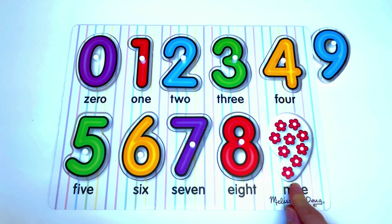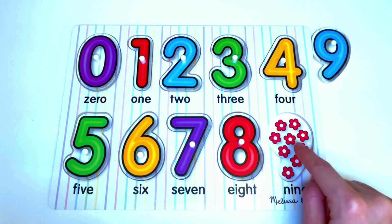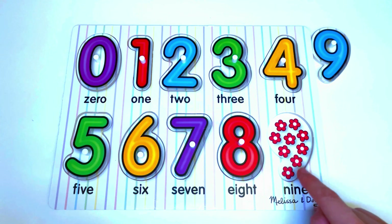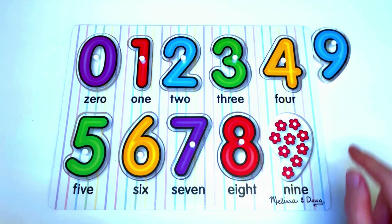Here we have flowers: 1, 2, 3, 4, 5, 6, 7, 8, 9. 9 flowers. And the number that goes here is... yes, it's the number 9.